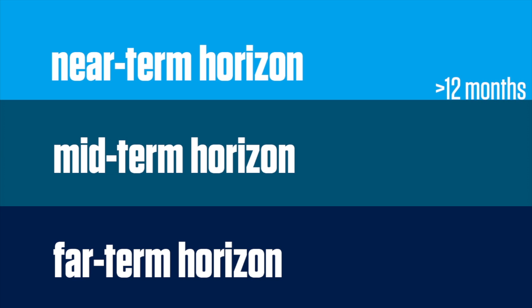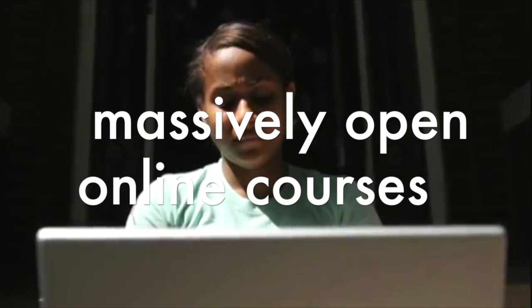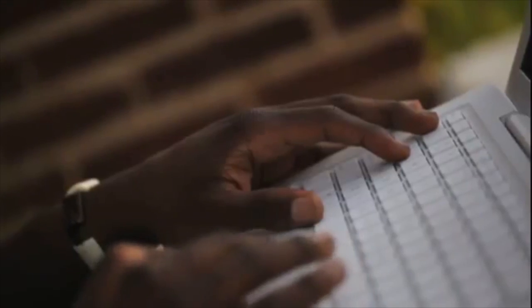The near-term horizon is within the next 12 months, the mid-term horizon within 2-3 years, and the far-term horizon 4-5 years from adoption. In the near-term horizon, massively open online courses, or MOOCs, have become an increasingly popular option for online learning. One of the most appealing promises of MOOCs is the possibility for continued advanced learning at zero cost, allowing students, lifelong learners, and professionals to acquire new skills and improve their knowledge and employability.